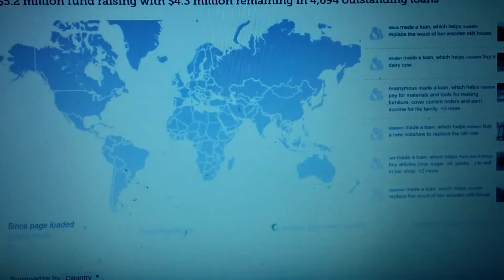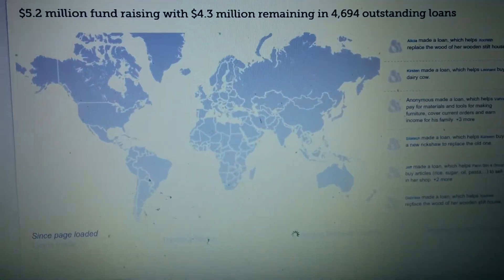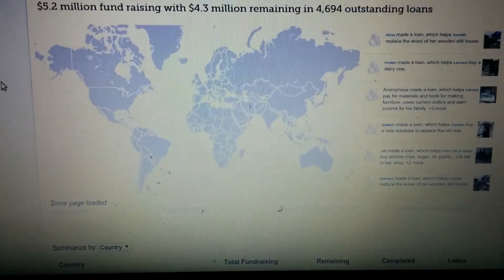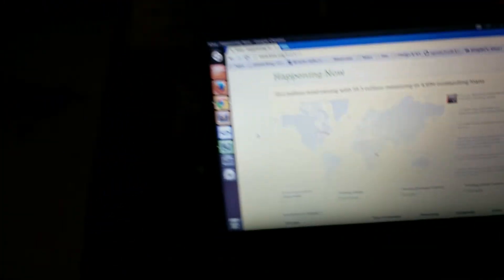On the Kiva website they have this page called 'happening now' and it shows you loans live as they happen — it shows little dots going from a lender to a recipient. That's really cool, but we thought: wouldn't it be cool if you could have a poster on your wall that does the same thing?